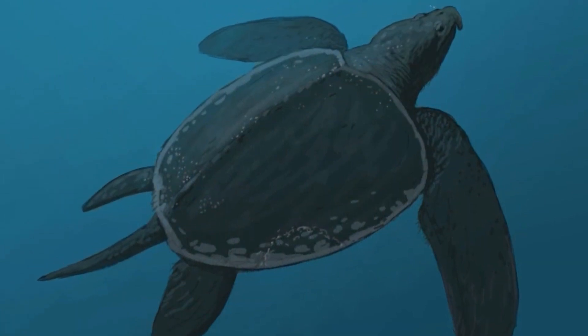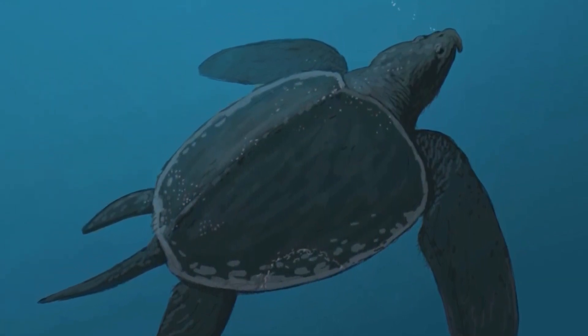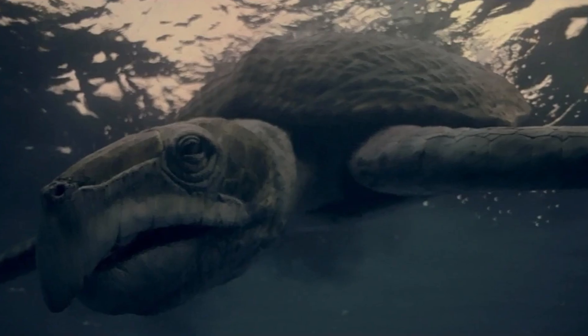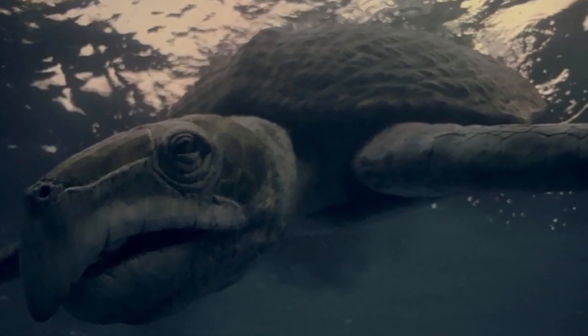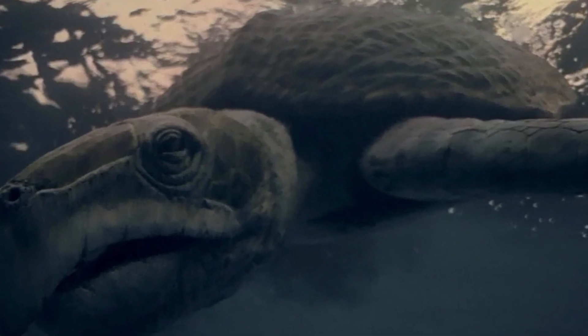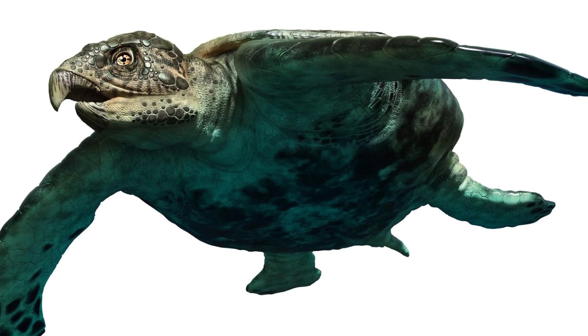This design likely allowed the turtle to expand its lungs more easily, enabling it to take in larger breaths and stay underwater for extended periods — a key advantage for an ocean-dwelling animal that may have helped it reach habitats that its competitors could not. The shape of the shell was elongated and streamlined, reducing drag as it moved through water.